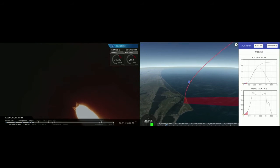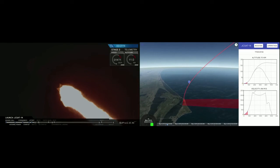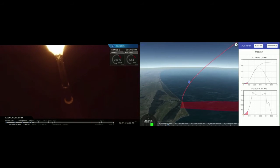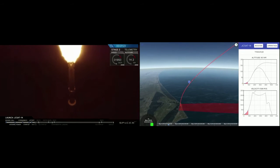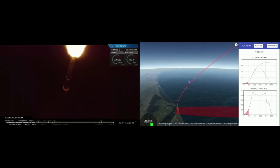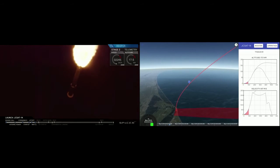We're at T-plus 1 minute and 10 seconds. We've launched from Space Launch Complex 40 at Cape Canaveral. We're going supersonic right now and passing through maximum dynamic pressure. Vehicle has completed the throttle down and throttle back up. Stage 1 propulsion is nominal.